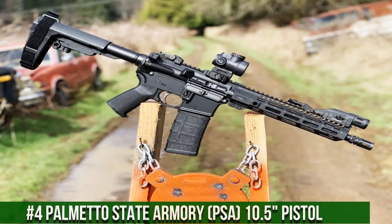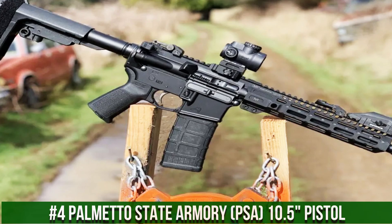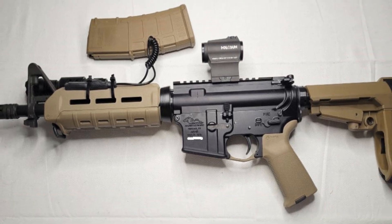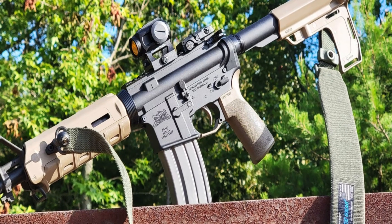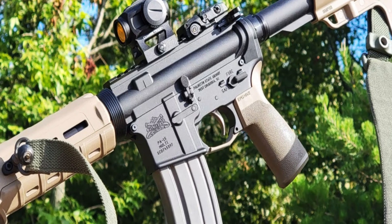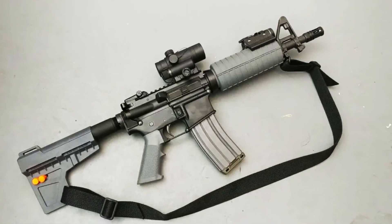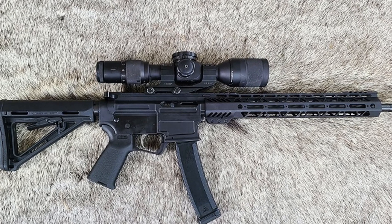Number 4: Palmetto State Armory PSA 10.5 Pistol. A popular compact firearm designed for a variety of shooting applications, including home defense and recreational shooting. This pistol is chambered in 5.56 NATO and features a short 10.5-inch barrel, making it highly maneuverable and easy to handle. It has a lightweight design constructed from high-quality materials, including a forged aluminum receiver and a nitride-coated barrel. It also features a free-floating handguard and a single-stage trigger that allows for accurate and precise shooting.